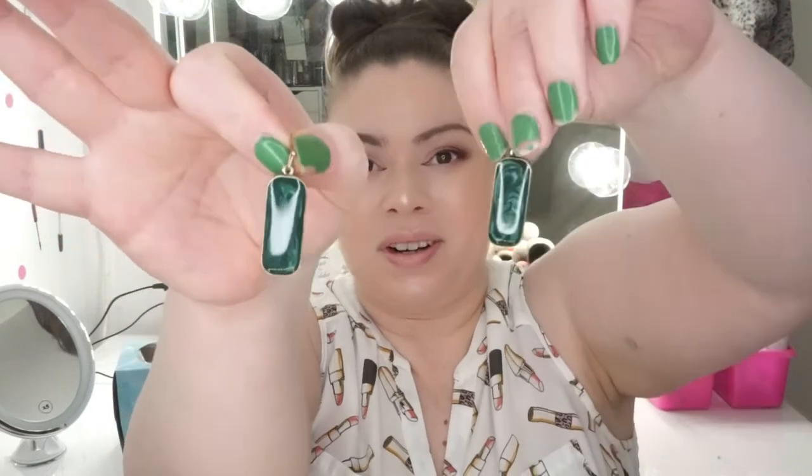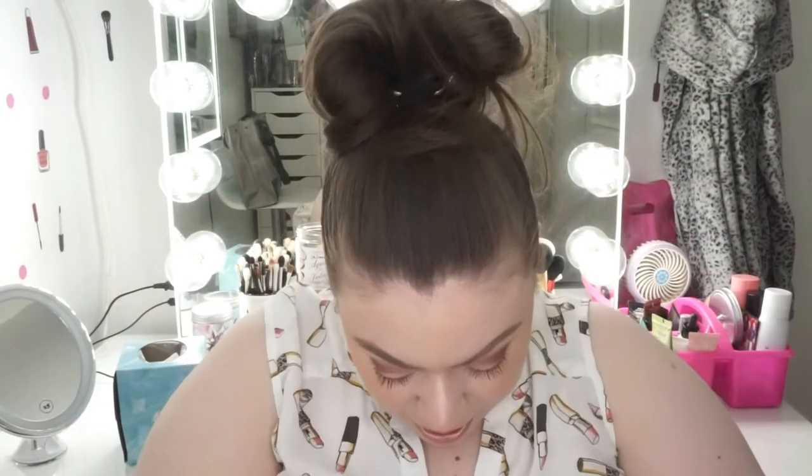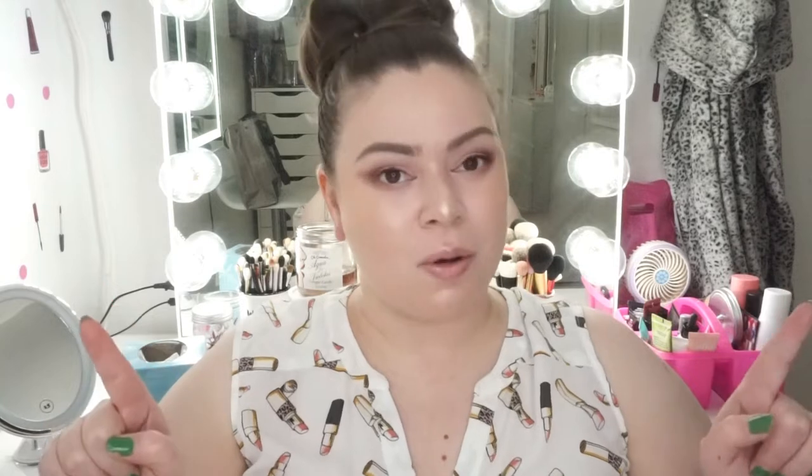I should probably go ahead and just try them on, but I just wanted to go ahead and show them to you first. So here are the earrings. Oh, alright! These are actually cute. I like these. Here is the other one. Alright, I'm going to go ahead and put these on. I will be right back.